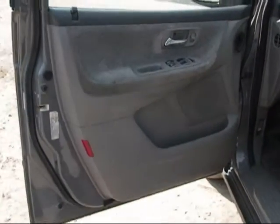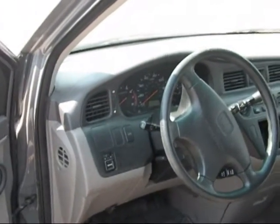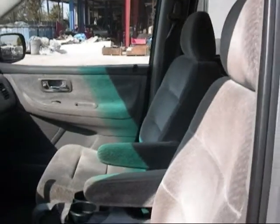The driver side door panel is in good condition, just a little staining on the interior. The dashboard is in good condition, passenger side door panel is in good condition, and the front seats are in good condition as well.